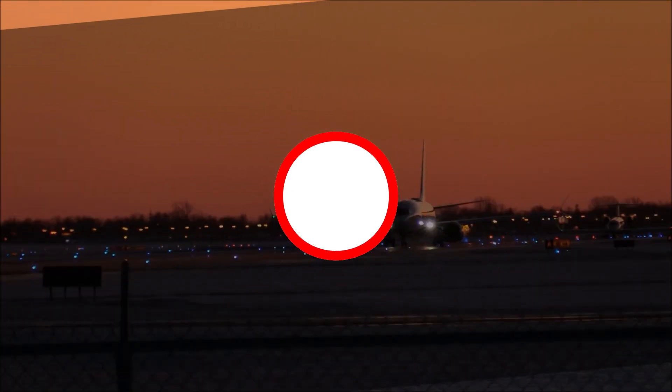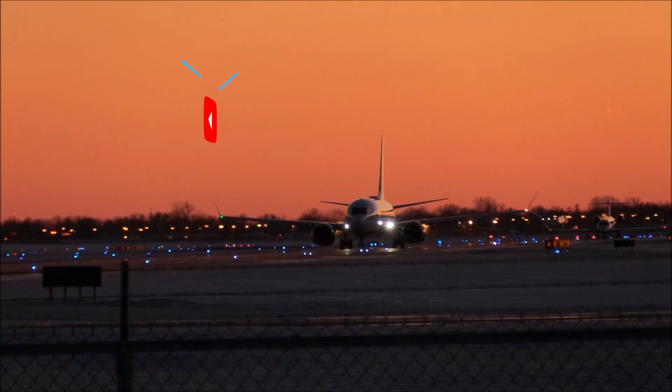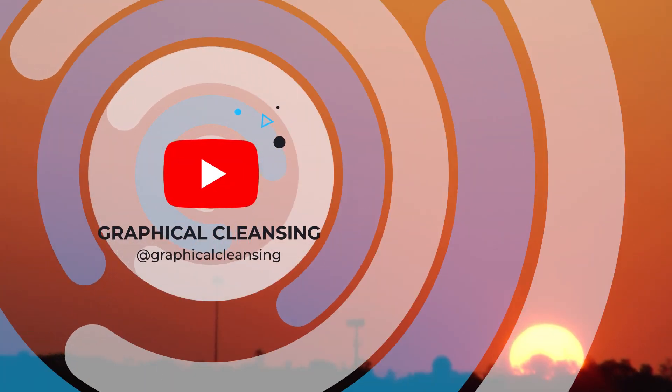This brings us to the end of the video. I hope you found this video useful. If you did, click the like button, share the content, subscribe to Graphical Cleansing for more incredible and useful technological videos, and peace out.